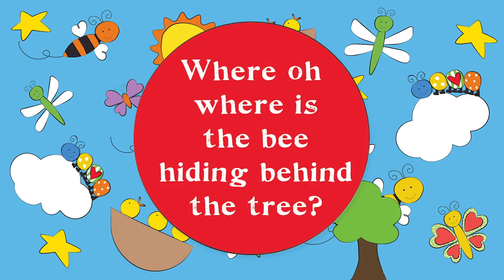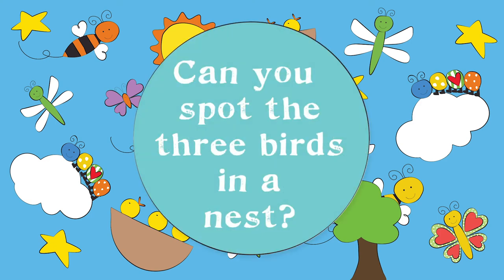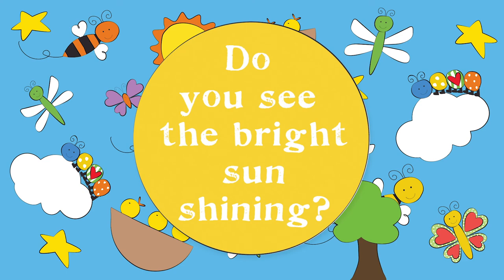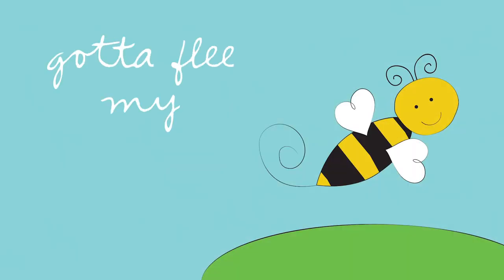Where oh where is the bee hiding behind the tree? Can you spot the three birds in a nest? Do you see the bright sun shining? Do you see the bee? Gotta flee, my little bee!